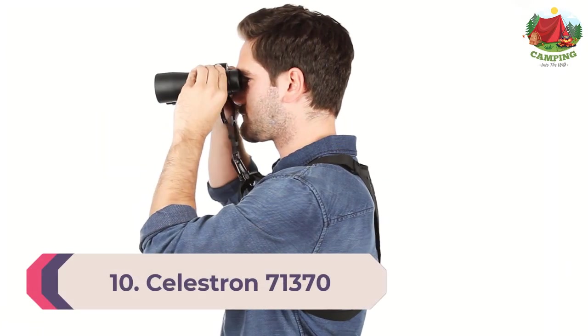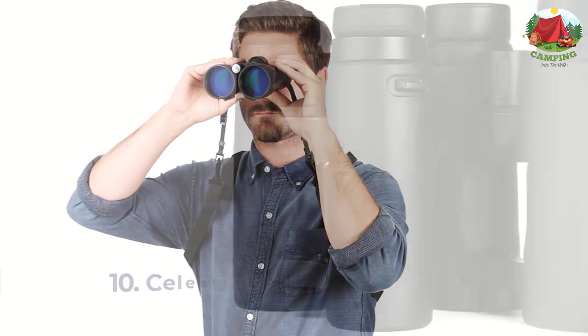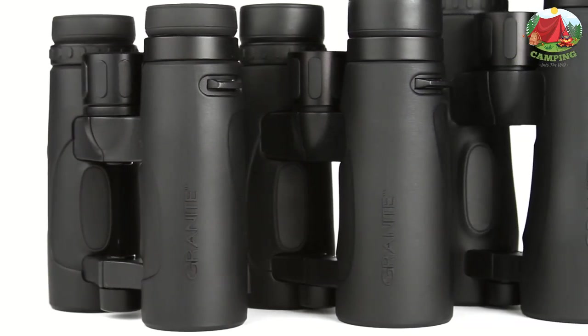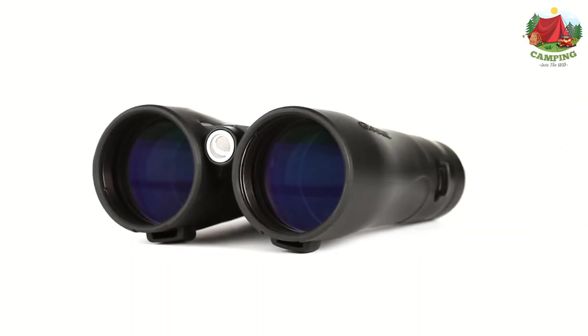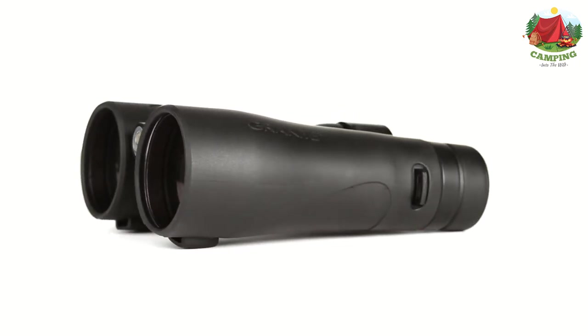Number 10: Celestron 71370 8x42 Granite Binoculars. The Celestron Granite ED series roof prism binoculars represent the core values of rock-solid binocular design — ultra-high performance glass and reliable construction at an affordable price.